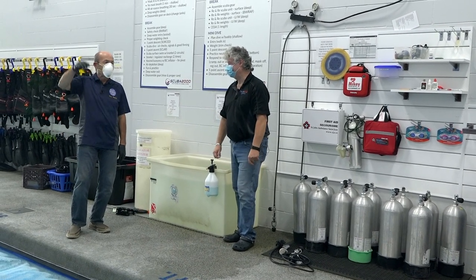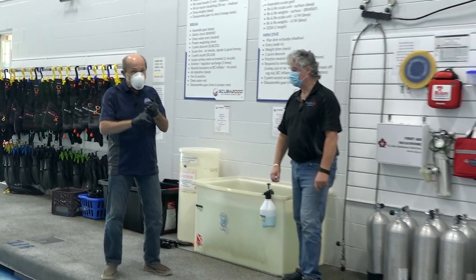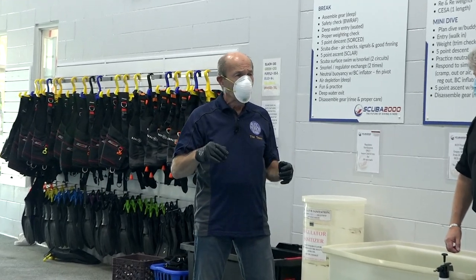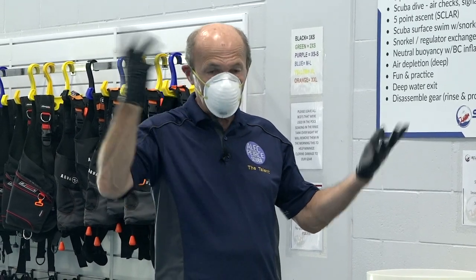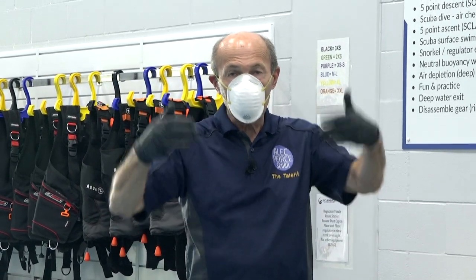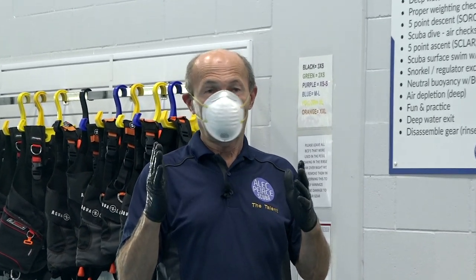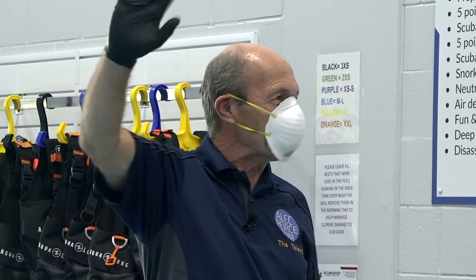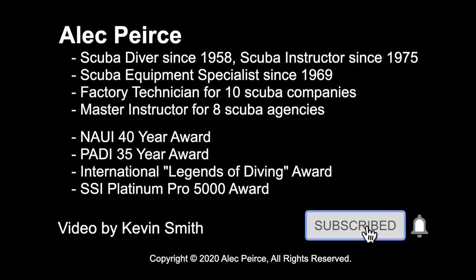So there you go — some ideas for those of you asking about scuba stores, dive stores, and diver training in particular, since diver training is very hands-on. We had a few minutes down here at Scuba 2000, Guy happened to be in today, and we had a chance to chat. And all of a sudden Kevin said, 'Hey, let's show how you do a scuba course during COVID safely.' There you go — can't beat it. Talk to you soon. Alec Pierce, Scuba Tech Tips.